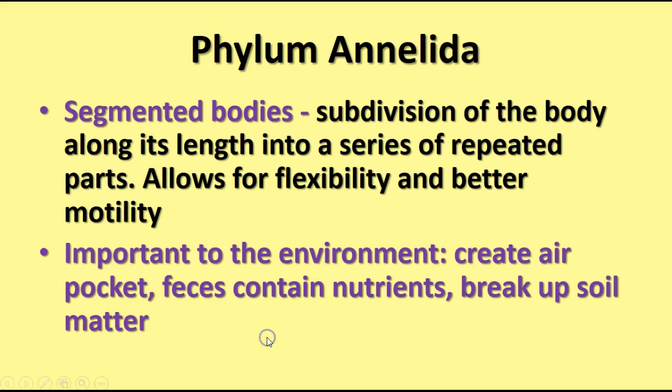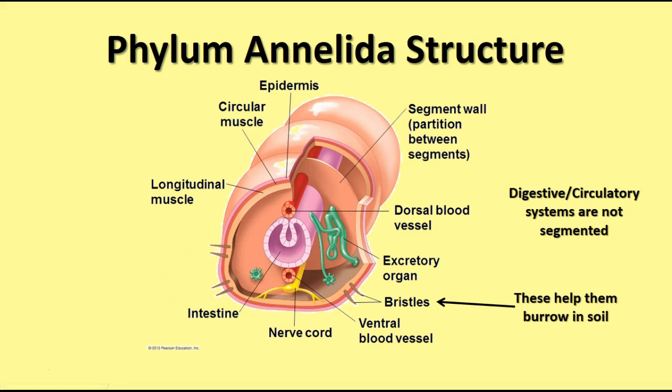Here we have a cross-section of an annelid showing some internal structure. Notice the cross walls or segment walls that are partitions between segments. There are circular muscles that go around, and longitudinal muscles that go lengthwise — contractions of both help it move forward. There's a dorsal blood vessel and a ventral blood vessel traveling from the aortic arches in the anterior part. The digestive tube, or intestine, travels through the entire animal. Excretory organs called nephridia in each segment help filter out nitrogen-containing waste from the blood and tissues.